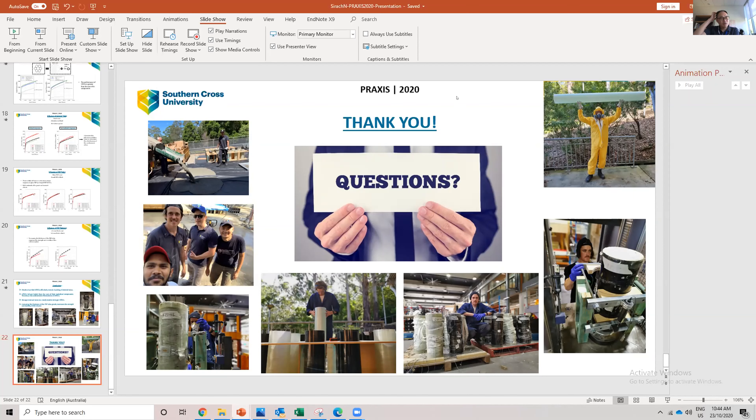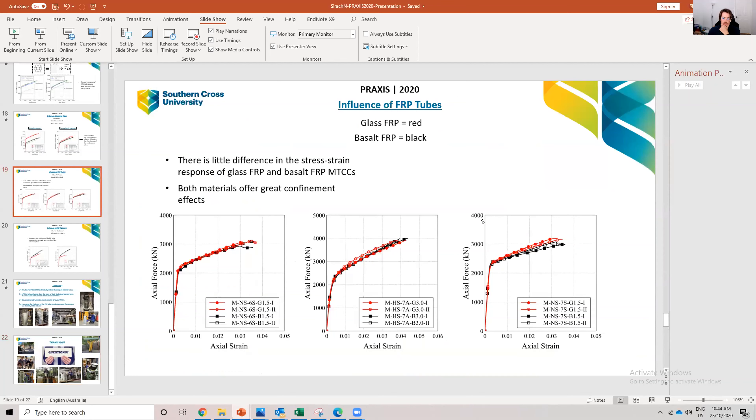I have a question. Nick compared glass and basalt — which do you reckon is best for a column? Since their mechanical properties are quite similar, there's not really much difference in their behaviour. If you were to use something like carbon, the force would be much higher because carbon is stronger. But carbon is about 10 times the cost — it's a balance of strength versus cost. It's probably more efficient to use a thicker glass tube, which will still be cheaper than using carbon.